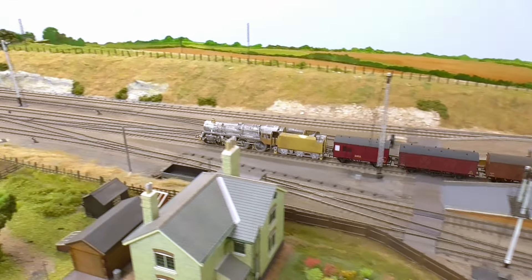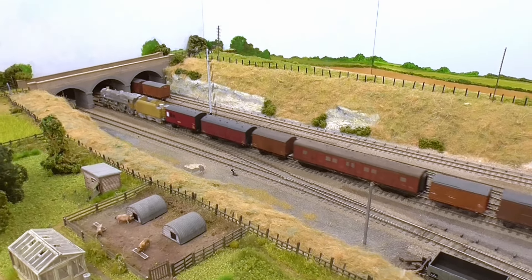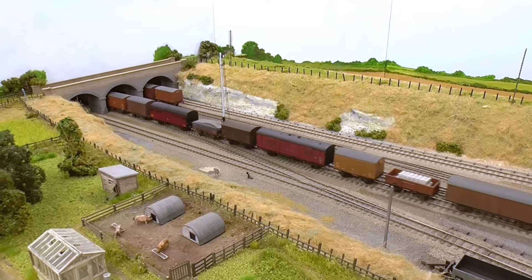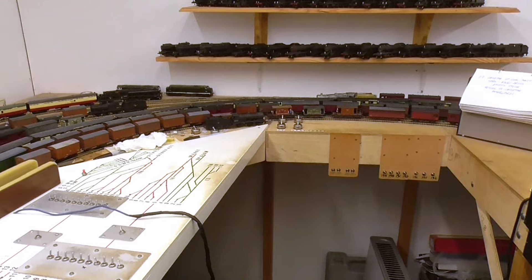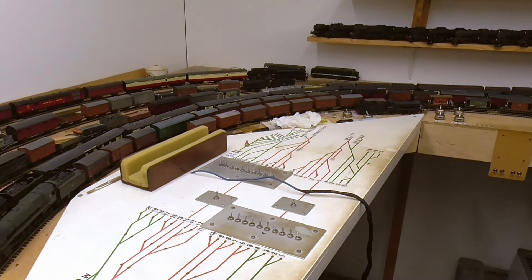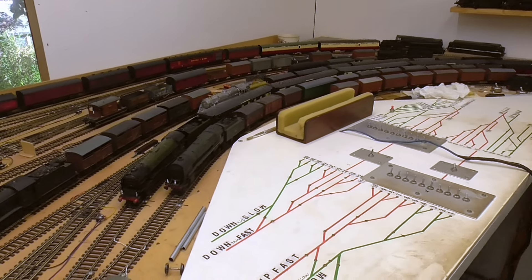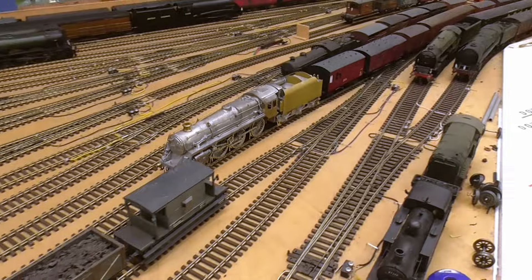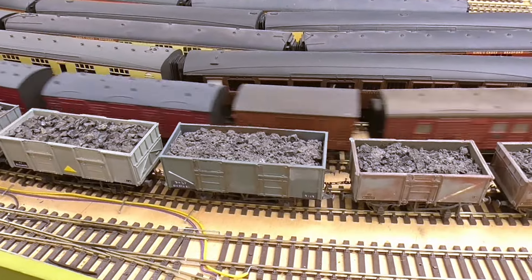As with the Southeastern Finecast A4 just seen previously, this is going to Geoff Haynes' paint shop. And all of these locomotives — those finished here and those to be painted — will be seen on my display at the Doncaster show in February next year, February 2025. If you're interested, please come along and discuss them with me. I look forward to it.